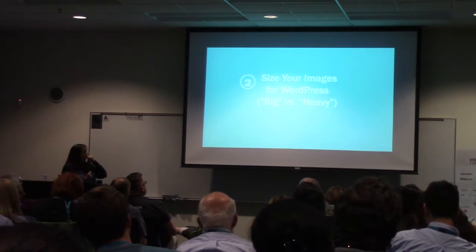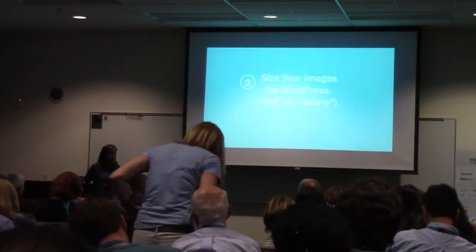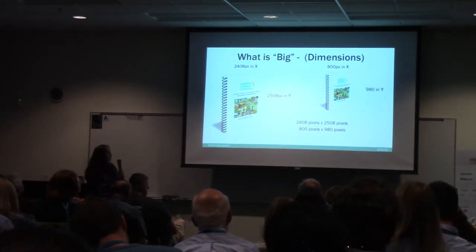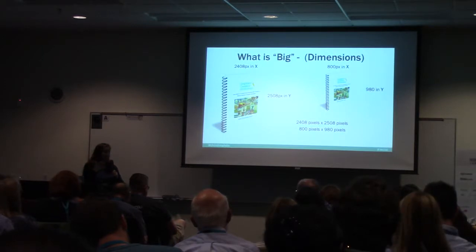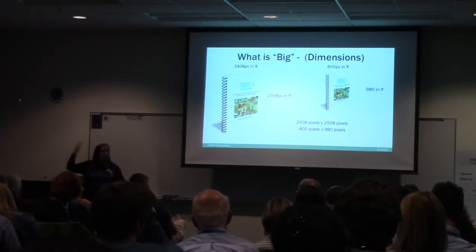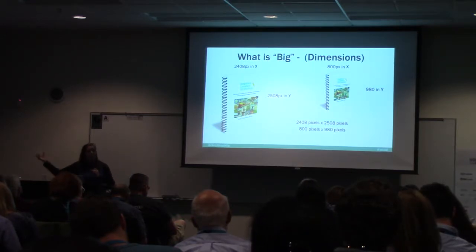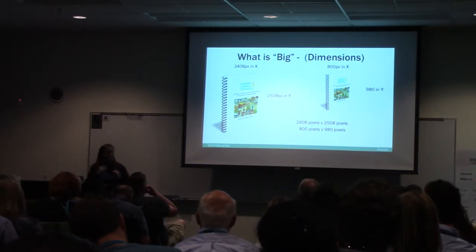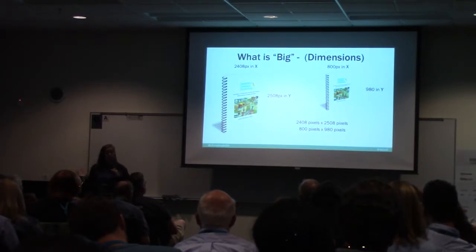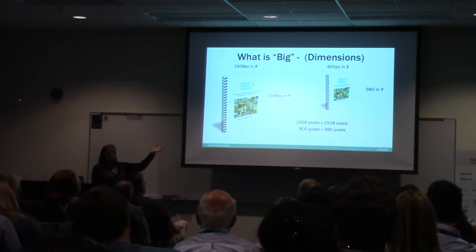Number two is about sizing your images for WordPress. I'm going to talk about the difference between big versus heavy. Big is dimensions in X and Y in pixels. When you're creating an image, you'll always want the original as big as possible, because you never know in the future how you might use it. Over the years, as imagery has gotten bigger on WordPress, I've had pictures from years ago that are too tiny to reuse. So always keep your original really big in dimensions.